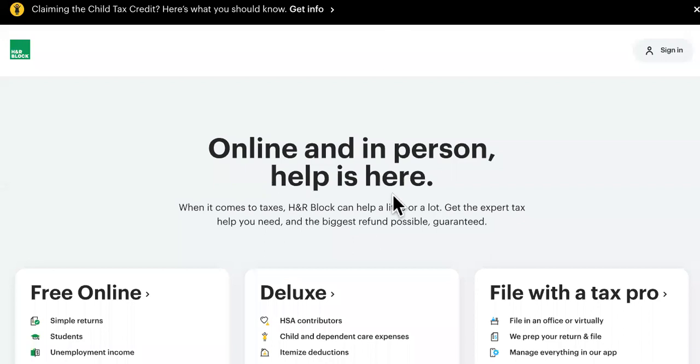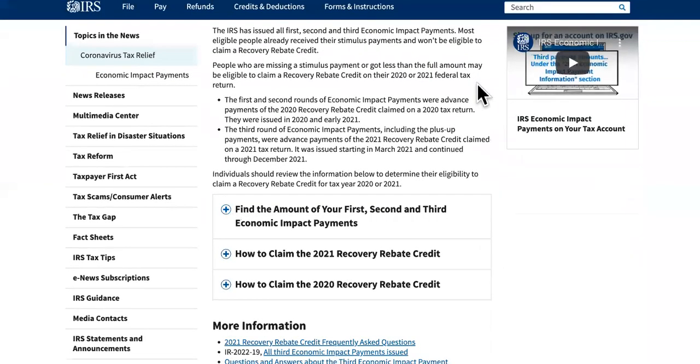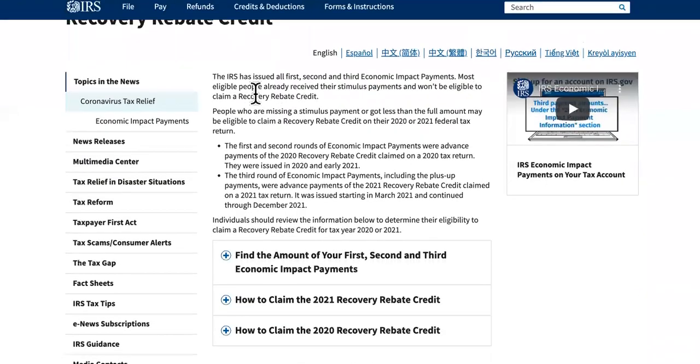If you already filed your taxes electronically, you can come over and check the recovery rebate credit. The IRS has issued all first, second, and third economic payments. Most eligible people already received their stimulus payments and won't be eligible to claim a recovery rebate credit.